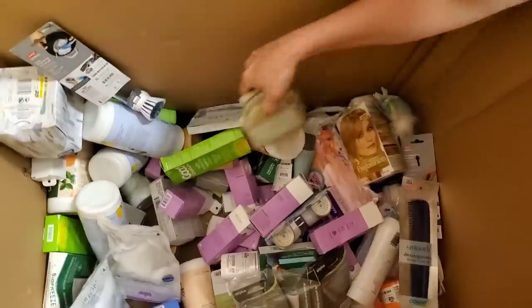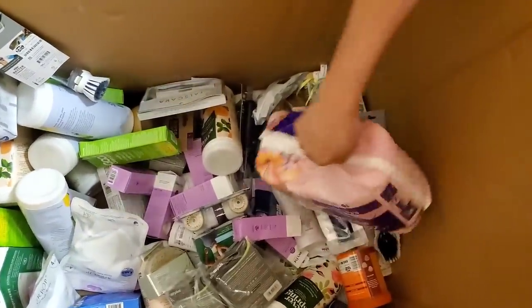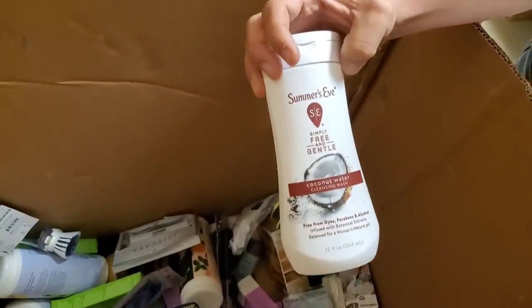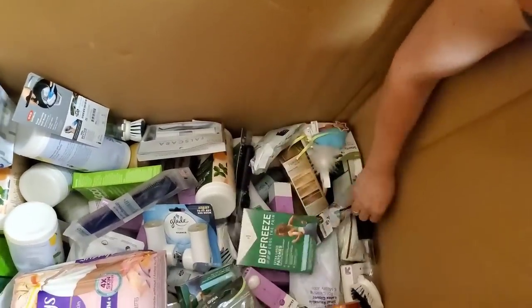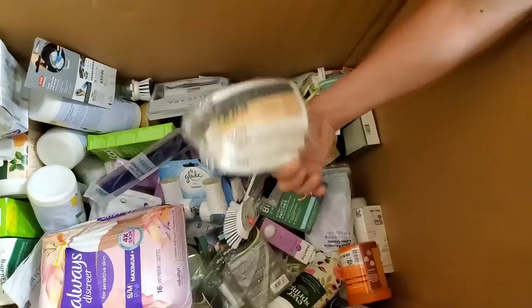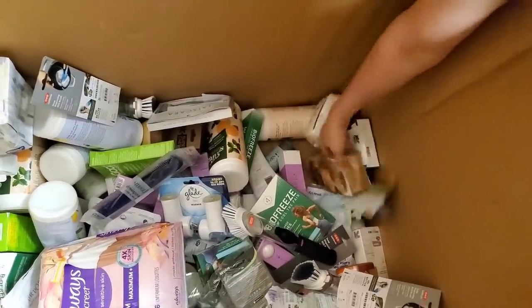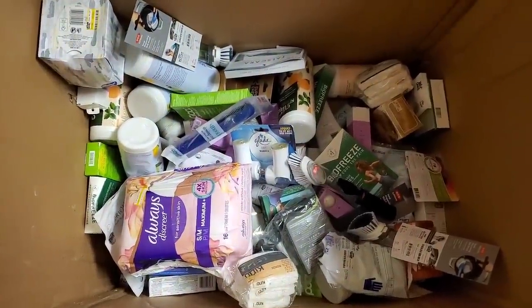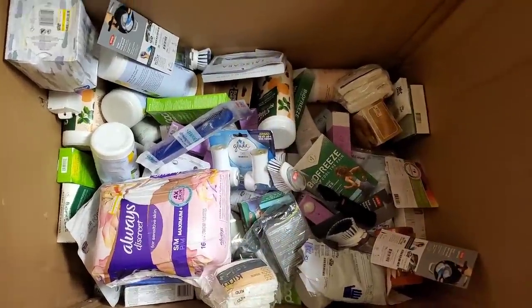Always discreet for sensitive skin, combs, a few other new health and beauty products, more bath things. So we've seen pretty much everything in this box — scrub sponges, gloves. It's going to be all health and beauty products: some sunscreen, lotions, shampoos, scrubs. Most of this we've already seen.